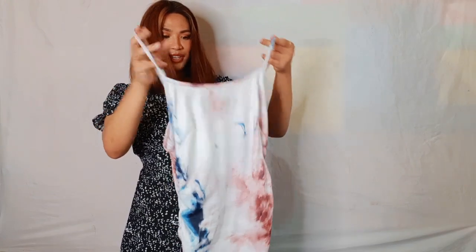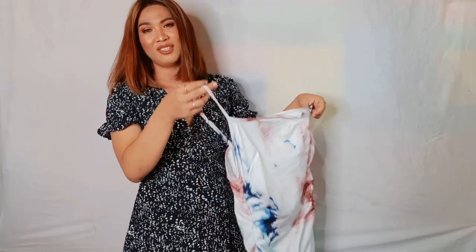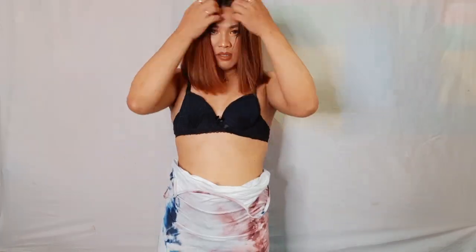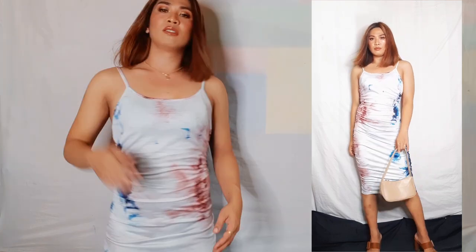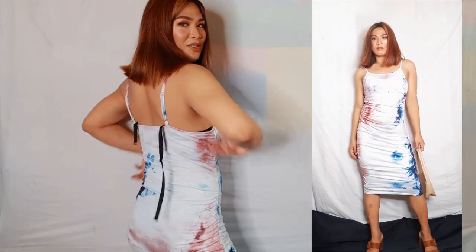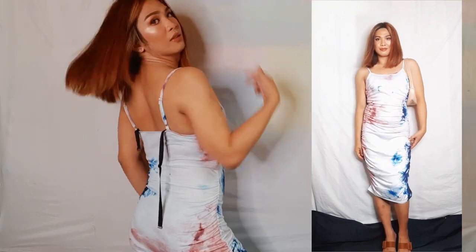The next item I'm going to show you is this bodycon dress. It's very cute. I'm excited to wear this one — Instagram models are actually wearing this kind of fit. Let's try this on. I love this dress so much, I love the fit.